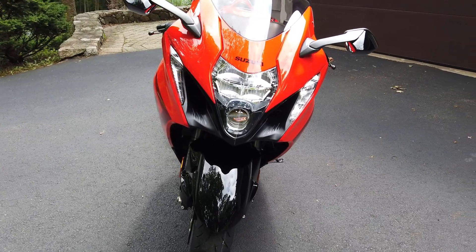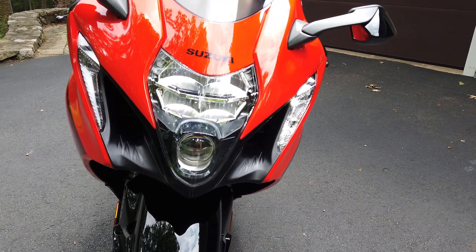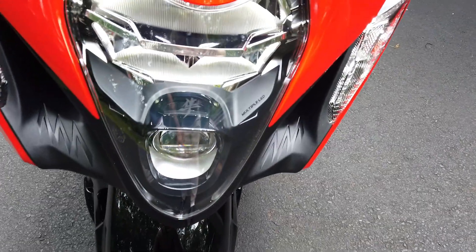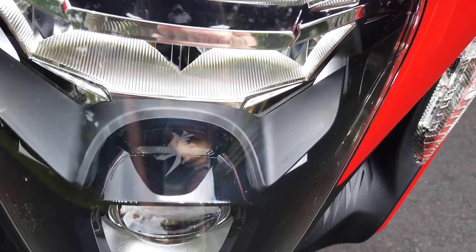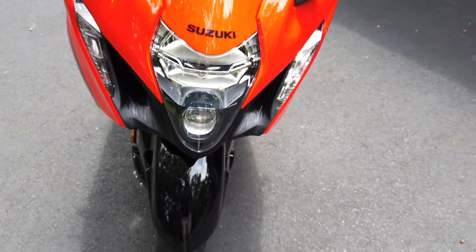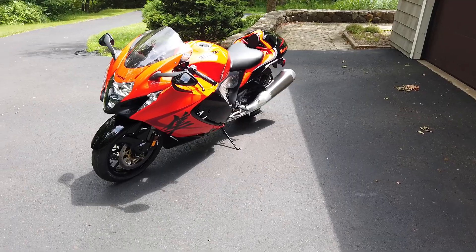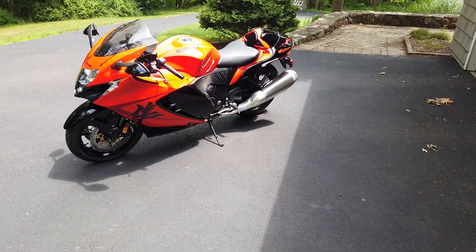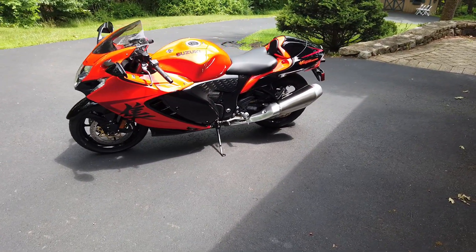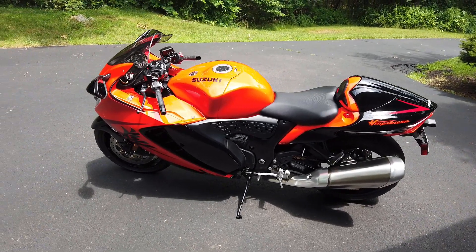Look at that front end — it's gorgeous, it's aerodynamic, multiple LEDs. It's got the little kanji written right on there in the front LED. Just fine attention to detail. At just under $20,000, that's a lot of performance for the money — you really can't beat it. The best competitor to this is probably the Ninja ZX-1400, and both of them are great beasts.